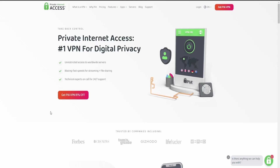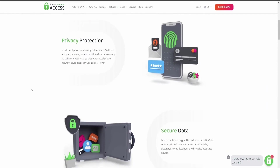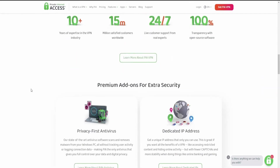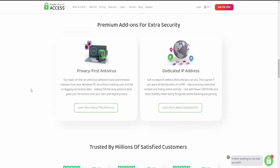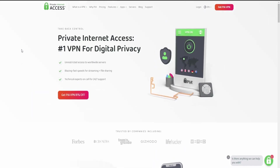Hey guys, welcome back to another review here at Security Vultures where security is our culture. Today we'll be talking about Private Internet Access, or better known as PIA. Private Internet Access is a long-standing veteran in the VPN industry, but a lot has changed in the past few years. In this Private Internet Access review, we set out to see how this VPN stacks up against the competition.